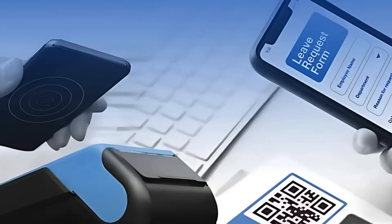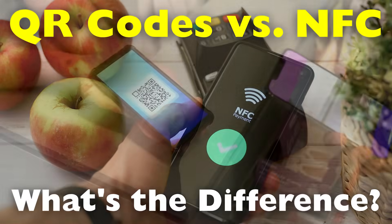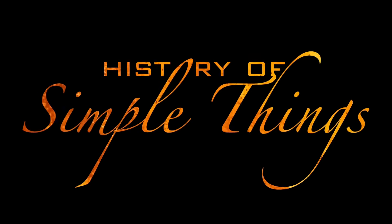So in this video, we're breaking down what QR codes and NFC are, how they work, their pros and cons, and when you should use one over the other. Let's explore, right here on History of Simple Things.